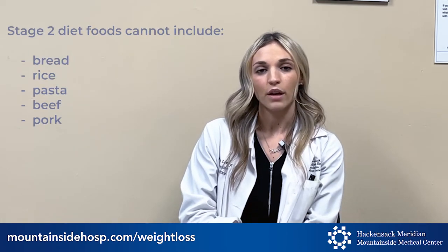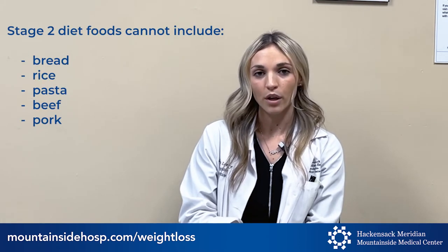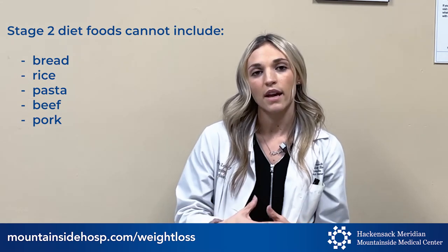Please know that on this stage you are not able to have any bread, rice, pasta, beef, or pork — so no soups that contain any of those foods. Also, you won't be able to have them for two months, so please keep that in mind as you're going through the stages of the diet.